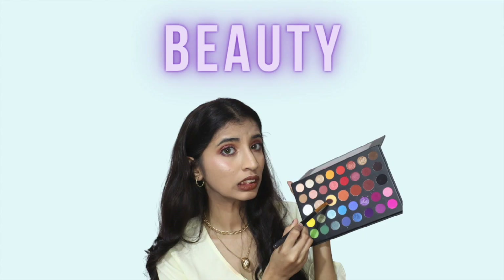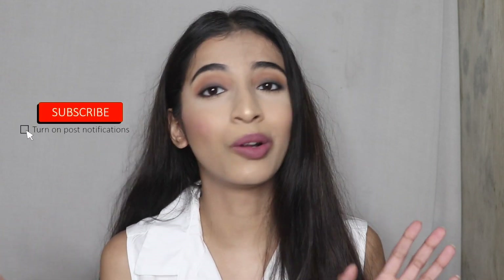Hey guys, welcome back to my channel. Today's video is an Everstylish haul where I've got earrings below 200 rupees. All the earrings I've got are from everstylish.com — you might have seen their ads on the internet, seen pictures, or people doing haul videos on YouTube. So this is a very affordable website where you get a variety of jewelry.